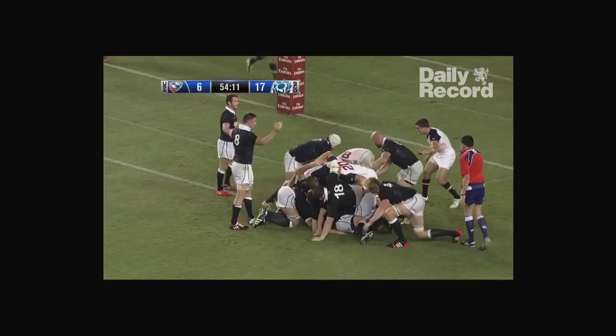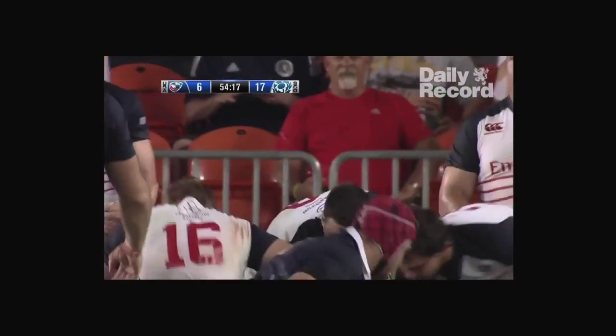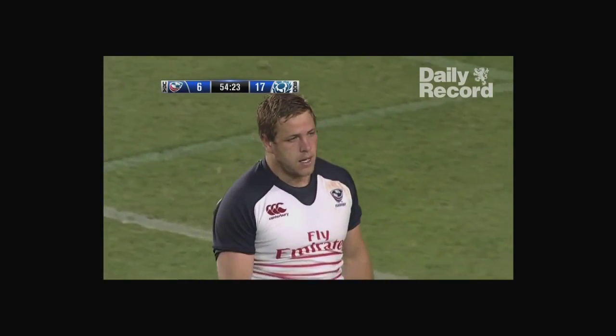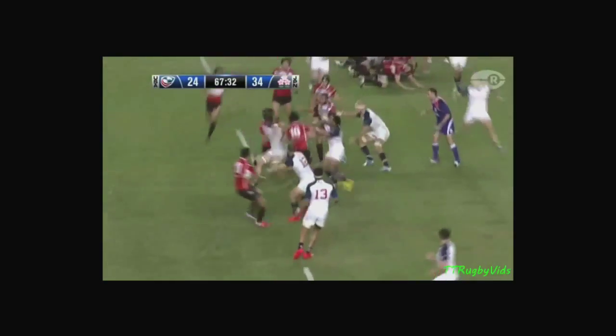Driven forward, repelled by the United States — pretty good pushback by them. The cave-in called by Pascal Gozer. The crowd celebrates. The referee — Gozer's arm going up in the direction of the United States. And at the scrum, that's the first time that's happened tonight.